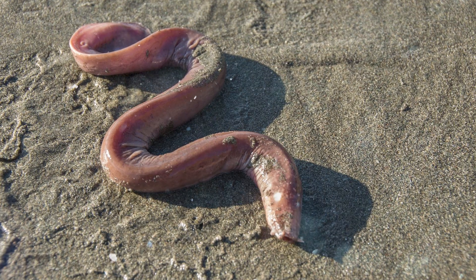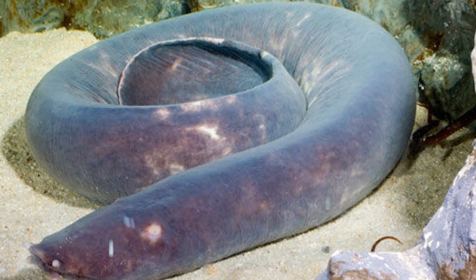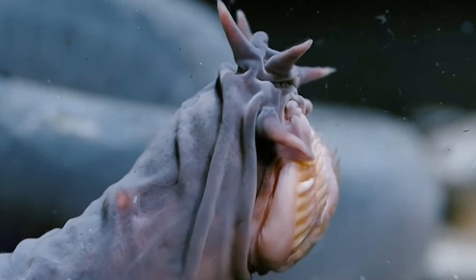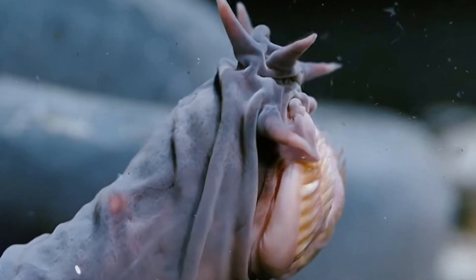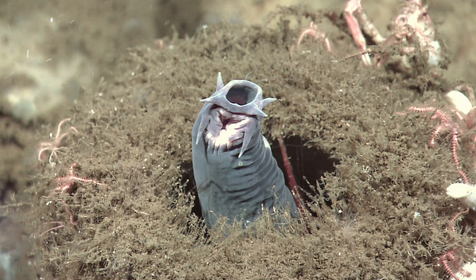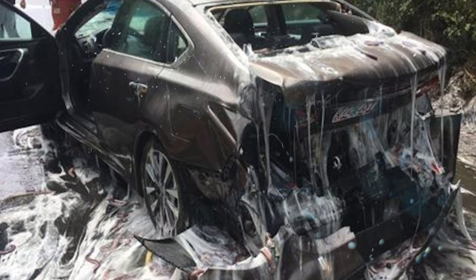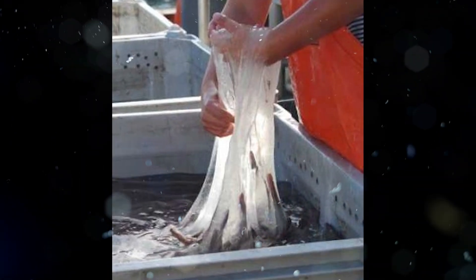Hagfish spend their nights scavenging for food, feeding mostly on the carcasses of larger animals that sink to the ocean floor. They have a strong sense of smell, allowing them to locate food sources. In 2011, researchers discovered that hagfish can actually absorb nutrients through their skin and gills, making them one of the only vertebrates known to have this ability — especially useful when food is scarce. As for the slime eel nickname, these things have the ability to produce a thick, sticky slime that can clog the gills of other fish, making it nearly impossible for them to be eaten. This defense mechanism is so effective that hagfish have virtually no natural enemies, making them one of the ocean's most resilient animals.